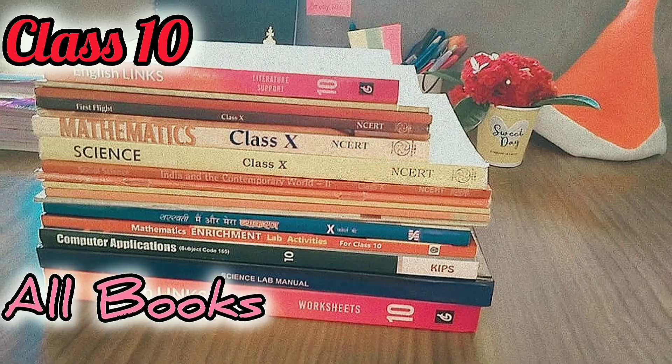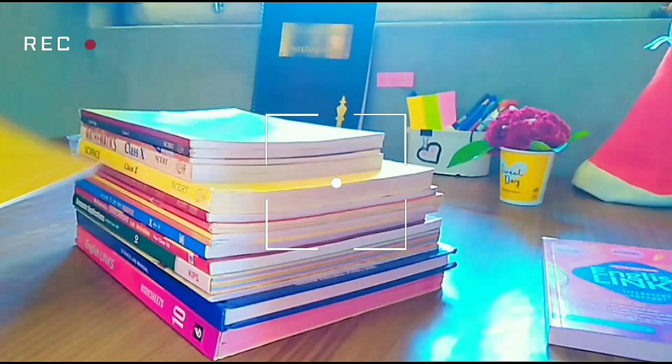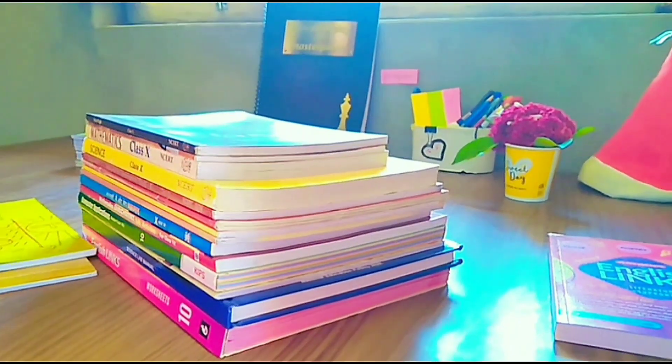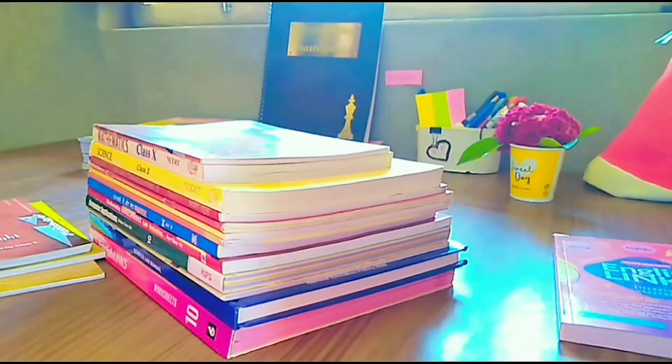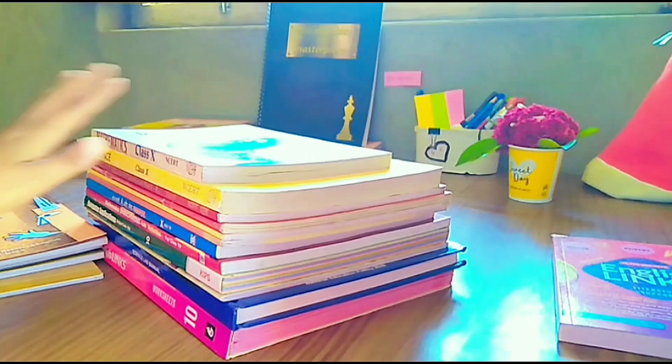Hello friends! All the new NCRT books for Class 10th for the year 2024-25: for Hindi we have two books — Spores and Sunshine. For English as well there are two books — First Flight and Footprints Without Feet.